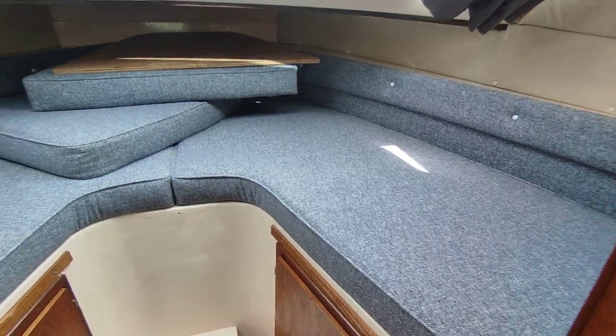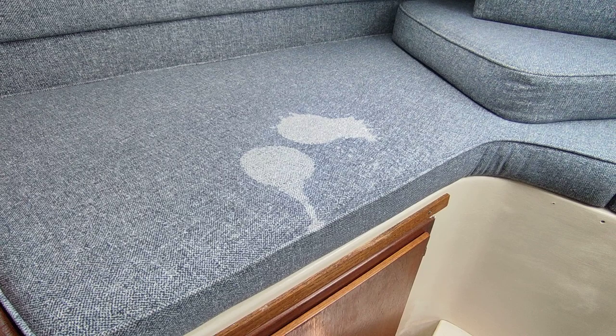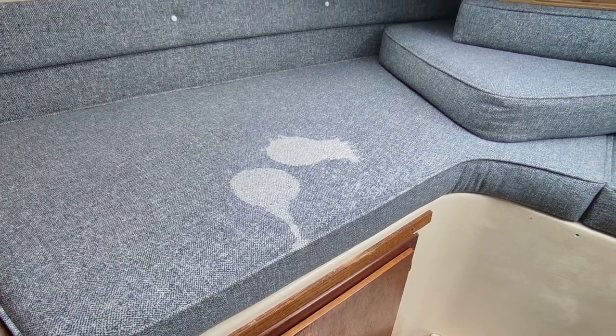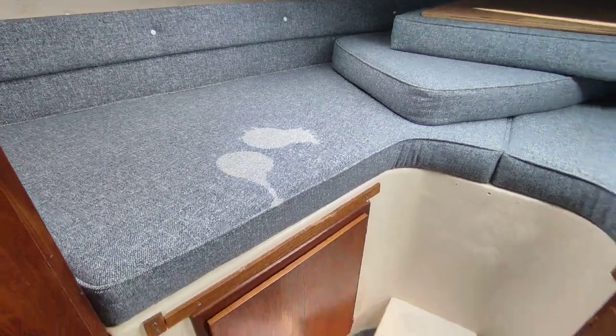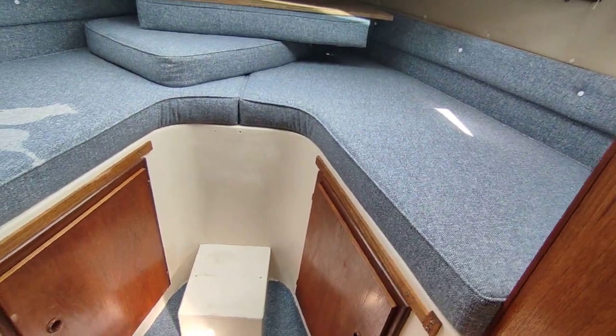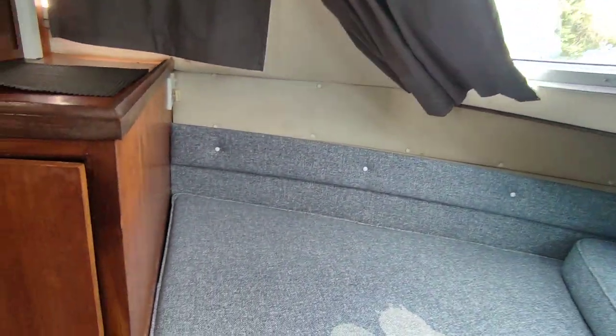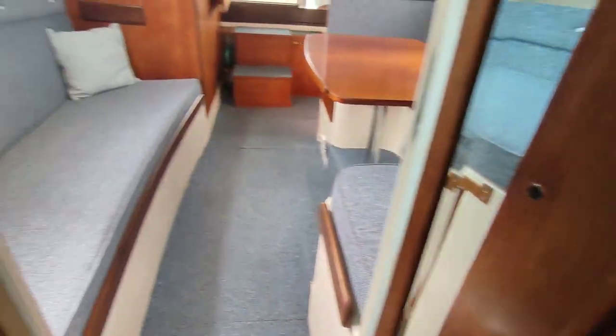Good size front cabin. There is some discoloration on the seat cushion — it doesn't look like anything's on it, it looks like something's been on it that's taken the colour out. Plenty of storage under, and the boat has a bow thruster as mentioned, with good storage lockers.